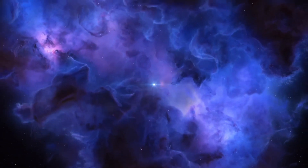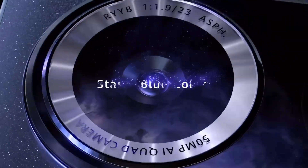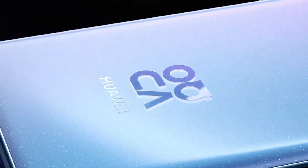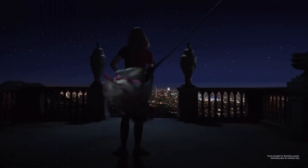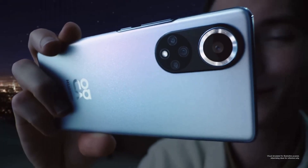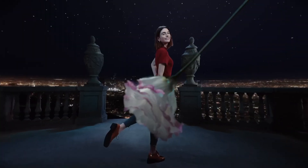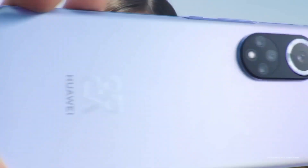Capture the world with unparalleled precision through the quad-camera system co-engineered with Leica. The 50MP primary camera, ultra-wide, periscope telephoto, and depth sensor work in harmony to deliver breathtaking photos and 4K video, even in low-light conditions. The P50 Pro's 5G capabilities enable seamless connectivity, while the 4200mAh battery ensures all-day use.